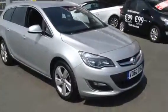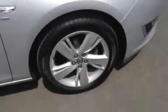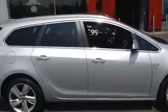Welcome to Bayless. This vehicle is an Astra Sports Tourer SRI. It comes in sovereign silver and with a 1.6 petrol engine.